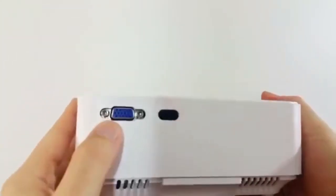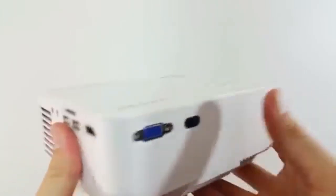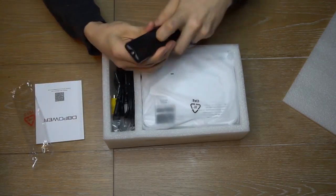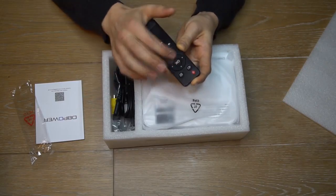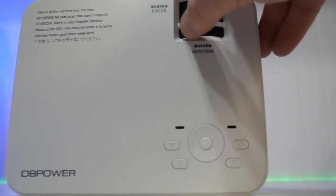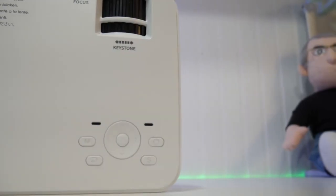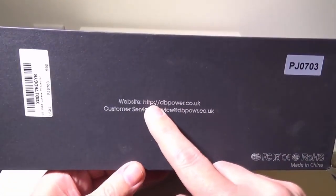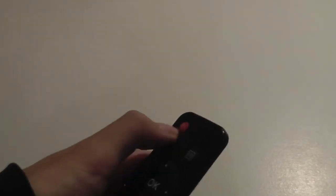Number 5: DB Power T20 1500 Lumens LCD Mini Projector. With the DB Power T20, you can create your own movie magic from the comfort of your own home. This mini home projector has a projection image size of anywhere between 32 inches and 176 inches, through a projection distance of 1.5 meters to 5 meters. This offers a big screen experience no matter what you're doing — from watching the game to enjoying movie nights with friends and family to playing your favorite video game. Adjust the image size by moving the projector closer to or further from the projection surface.